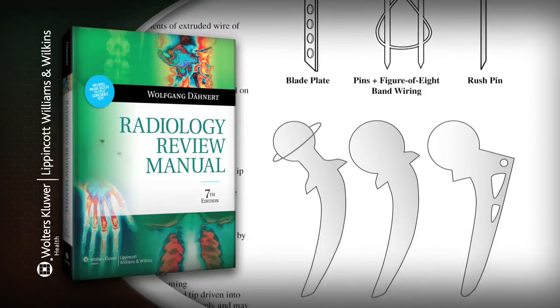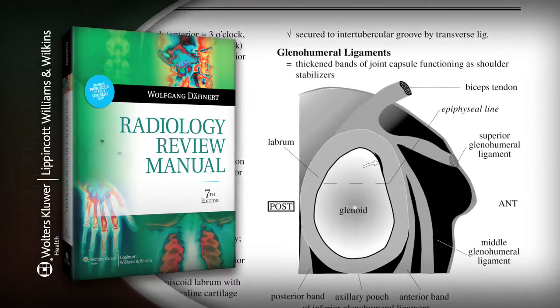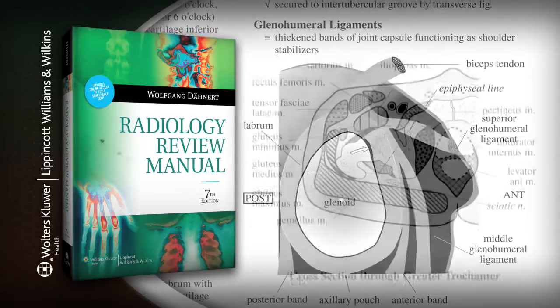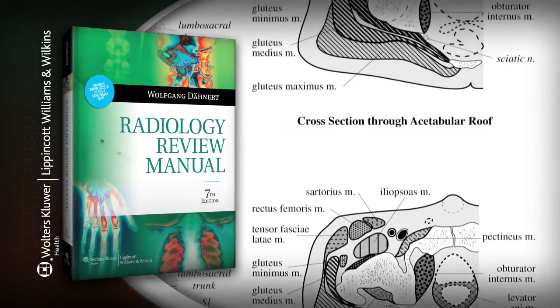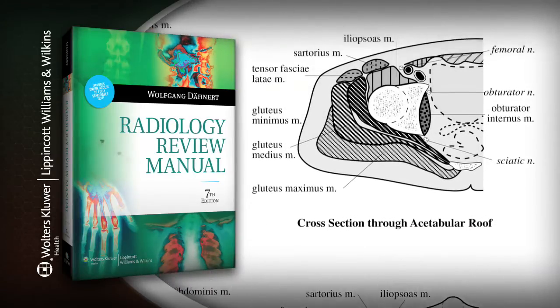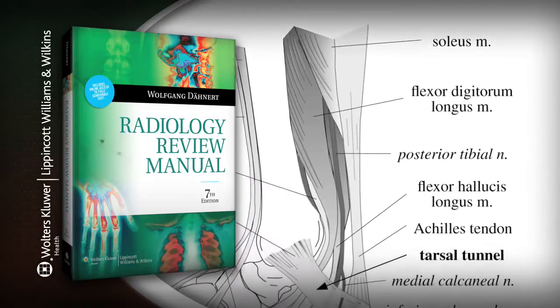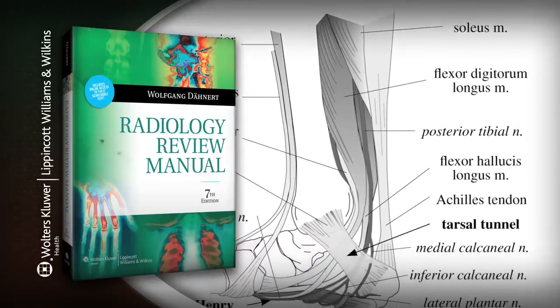Through six editions, Dr. Daynert's Radiology Review Manual has helped thousands of readers prepare for and successfully complete their written boards. It's organized by body region and provides extensive lists of image findings and differential diagnoses that are associated with specific disease entities.